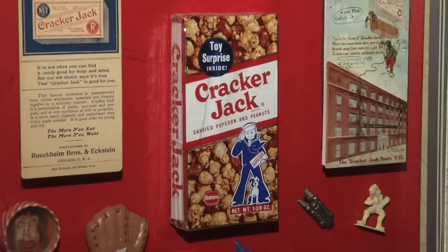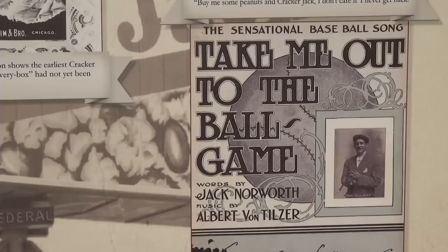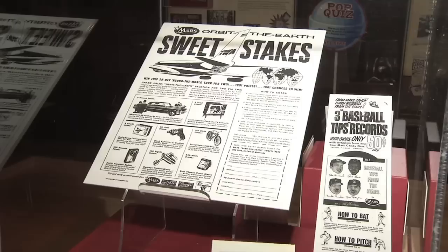We're in the exhibit Sweet Home Chicago: History of America's Candy Capital. We have artifacts, early Cracker Jack prizes, wrappers, photographs — all kinds of information and artifacts that document the candy industry in Chicago.